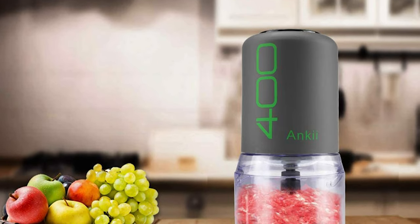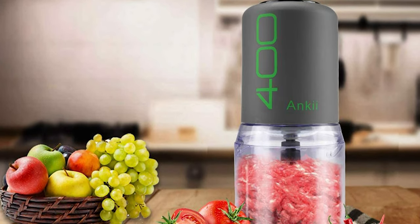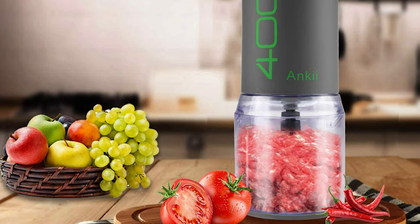The food chopper is also easy to clean, and the cover, bowl, and chopping blades can be cleaned in the dishwasher.